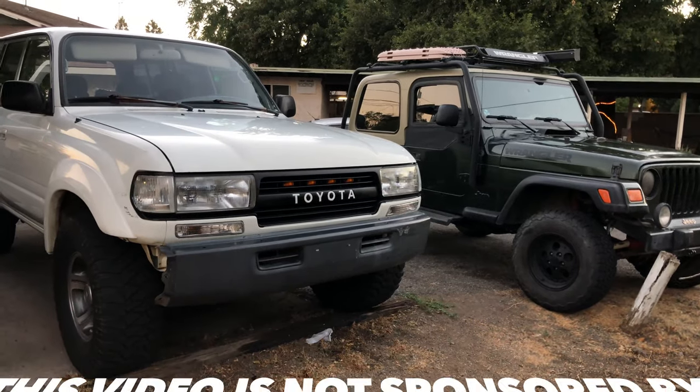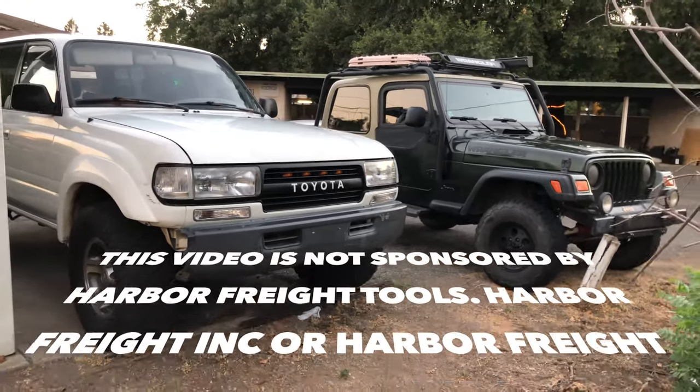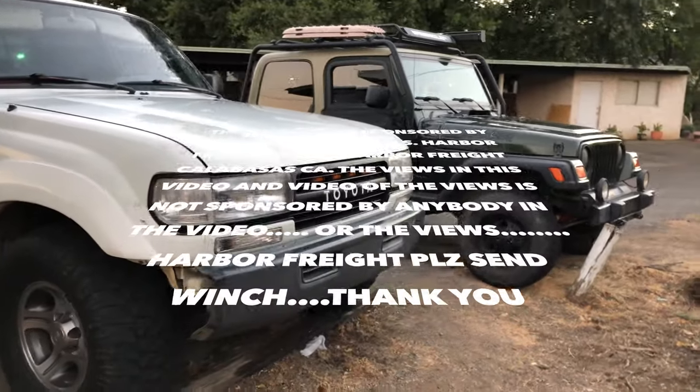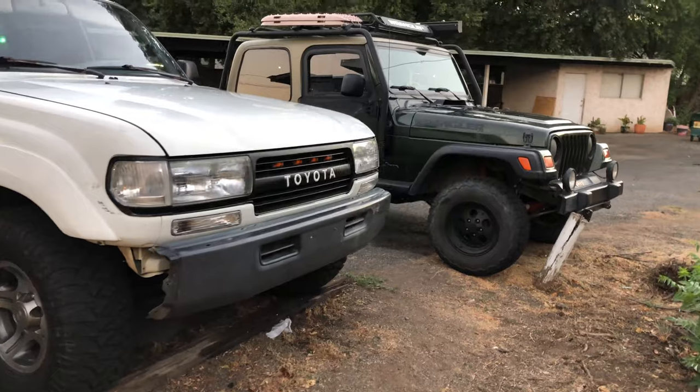Be safe out there. This video is not sponsored by Harbor Freight Tools, Harbor Freight Inc., or Harbor Freight Calabasas, California. The views in this video are not sponsored by anybody. Harbor Freight, please send me a watch. Thank you.